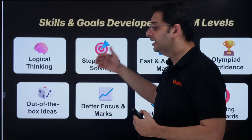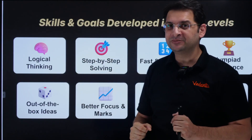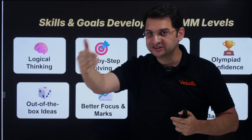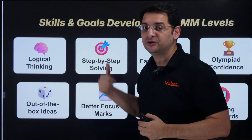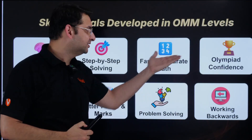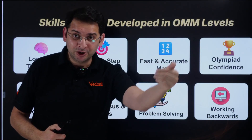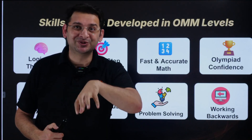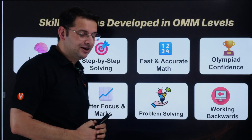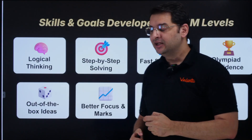The skills we intend to build in children in grades 3rd through 6th include: logical thinking, step-by-step problem solving — not just in math but in any area of life — fast and accurate math, olympiad confidence, and working backwards. If a solution is already known, how do you troubleshoot and trace back? These are very important skills we need to develop in children.